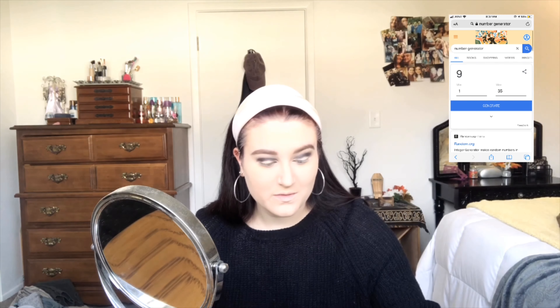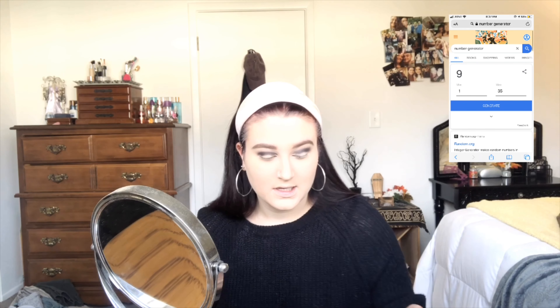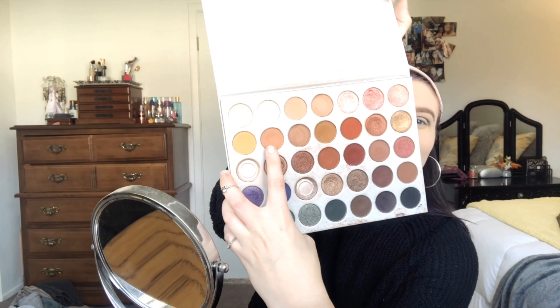So I'm going to hit generate and see what we get — nine! So for nine, it's going to be this kind of orangey tan color, so I guess we're just going to go in.